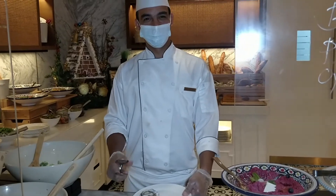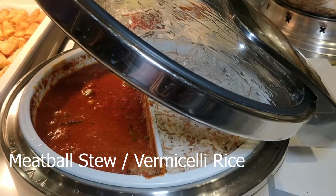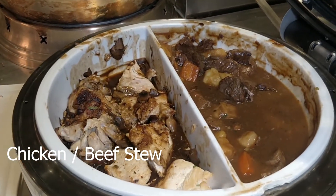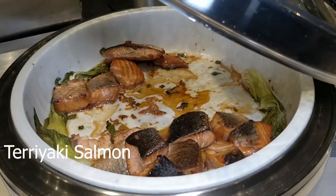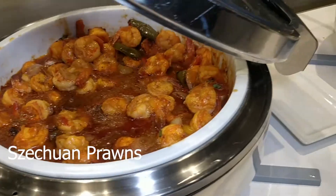The scallop shell is actually just for decoration. The hot dishes are mostly Asian and oriental based, interestingly. There's some stewed chicken, beef, and this is my favorite — teriyaki salmon. And here we have more Asian dishes.